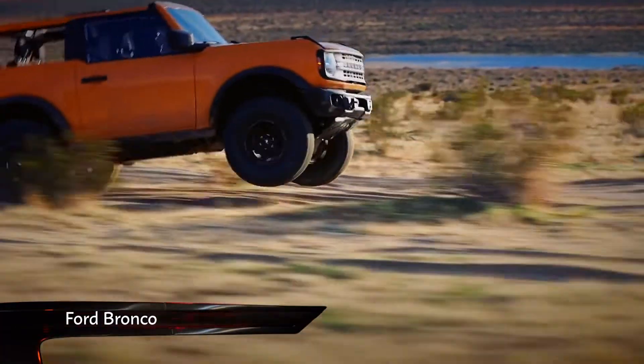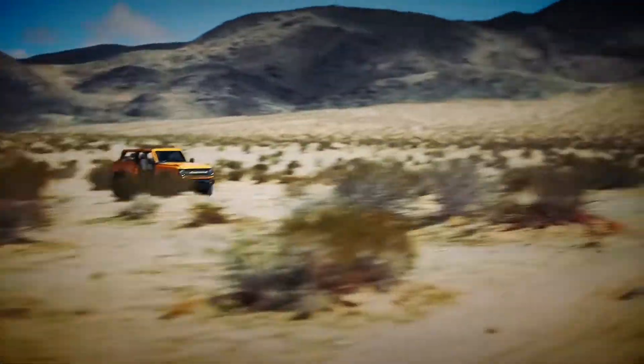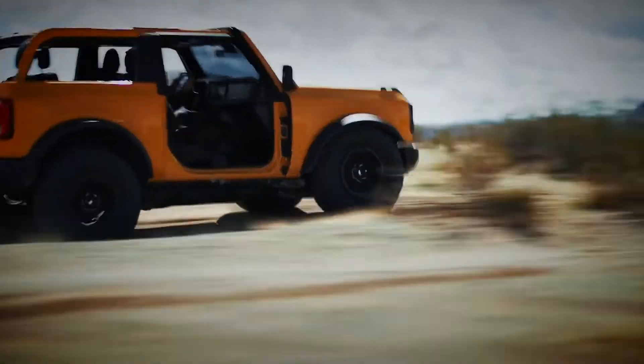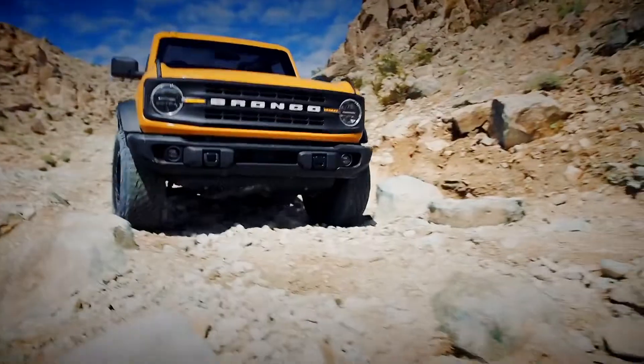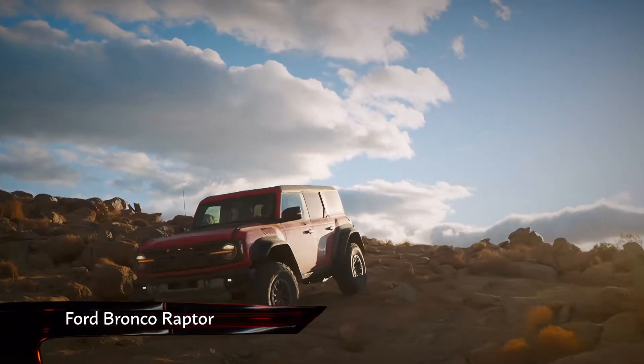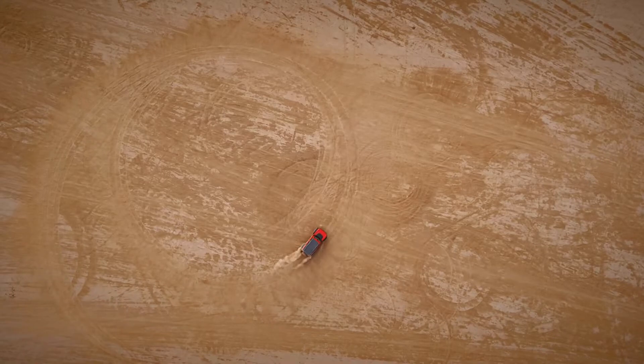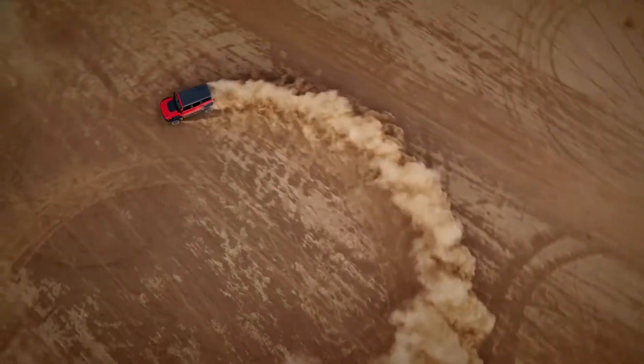Having become one of the most popular 4x4s on the market with long waiting lists and used market markups, Ford has given its popular new Bronco even more appeal. Designed to go over any type of terrain you dare to point it at, Ford Performance has given the Bronco Raptor all the bells and whistles of an ultra-4 off-road racing truck.